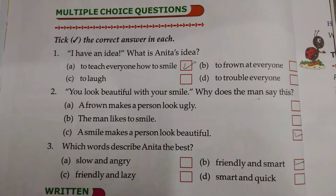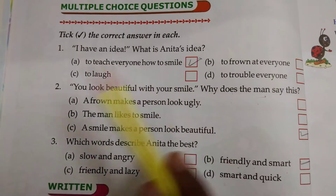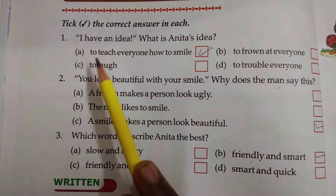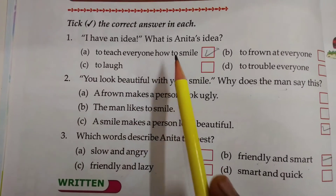Now multiple choice questions. Take the correct answer in each. Number 1: I have an idea. What is Anita's idea? The correct option is to teach everyone how to smile.